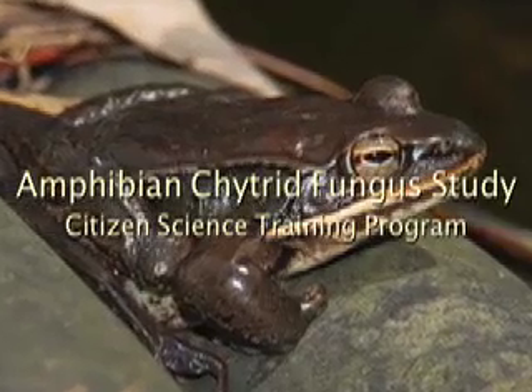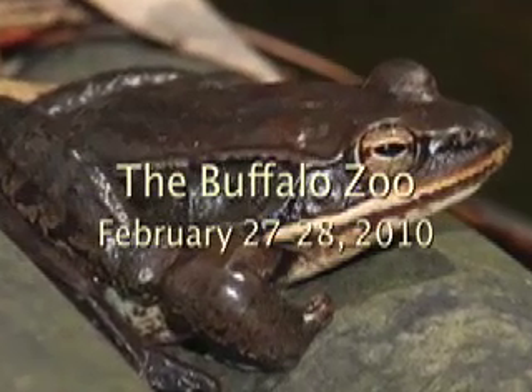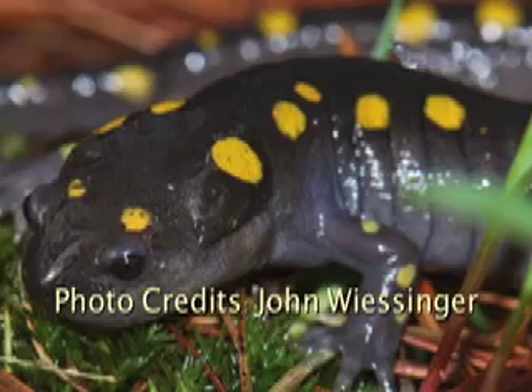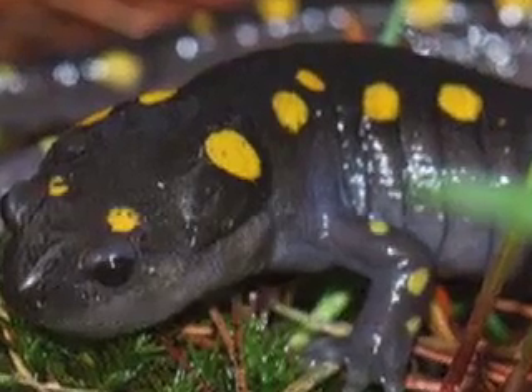Recently, the Buffalo Zoo received a grant from the Association of Zoos and Aquariums to address a growing concern among scientists around the world: the destruction of wild amphibian populations by a deadly fungus called Batrachochytrium dendrobatidis, or BD.